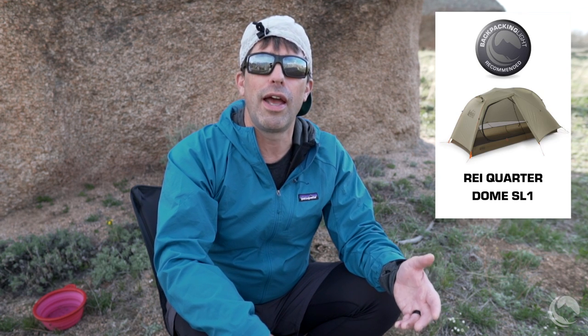Where the REI Quarter Dome SL1 really shines is its cost. At $280 it is the cheapest tent in the entire category. At 32 ounces it's also one of the very lightest, meaning it has the lowest price-to-weight ratio of any tent in the category — an outstanding value. It also performs well in inclement weather, is resistant to condensation, has great livability features, a vestibule that's actually bigger than most tents in the category, and a floor space that's plenty wide enough for a long wide sleeping pad with room to spare. All these things add up to make the REI Quarter Dome SL1 a fairly unique tent in the category.